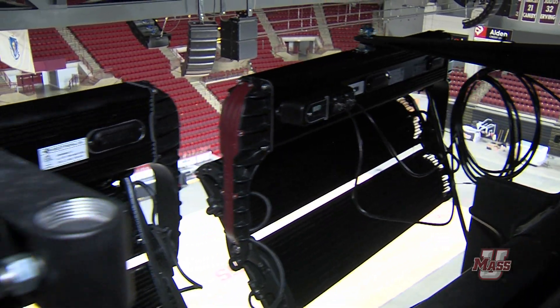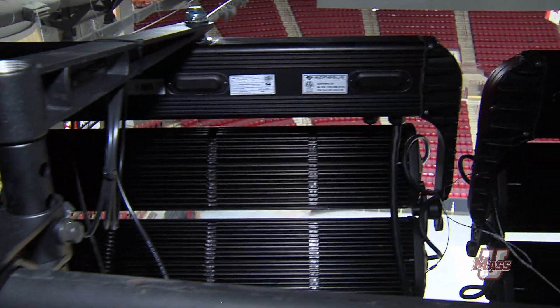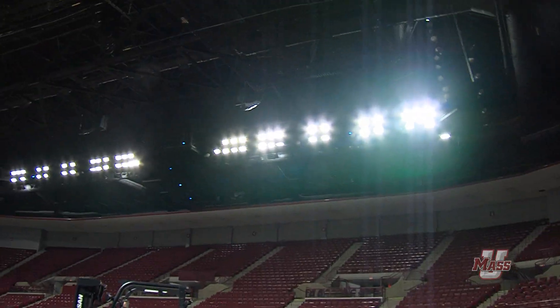Here at the Mullen Center we have a new project being installed: the new LED lighting technology. The first thing fans will notice is that it's going to be 50% brighter and it's also going to be more energy efficient for the Mullen Center, and it will be able to create better game presentations for the fans.